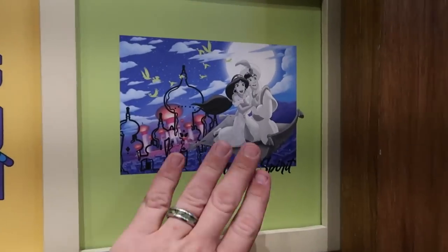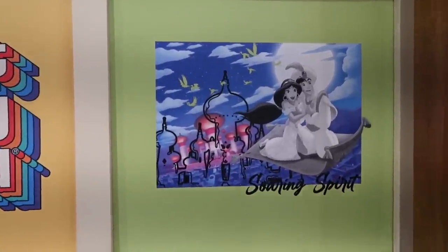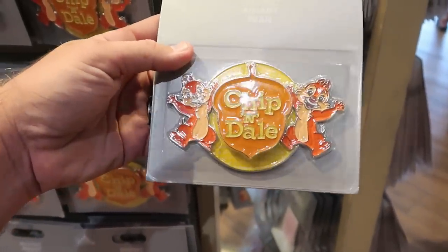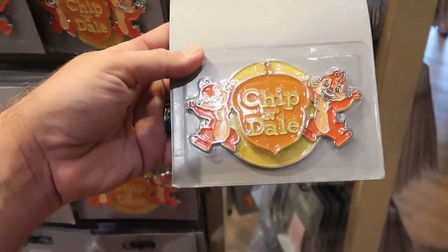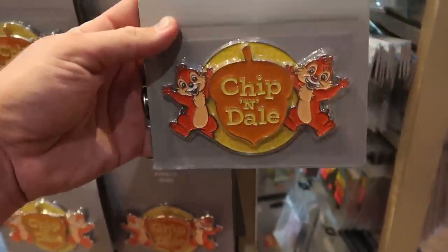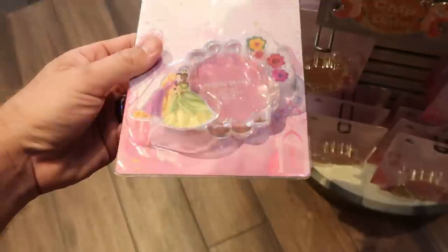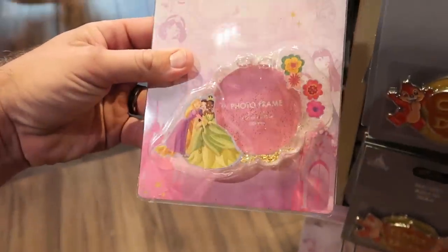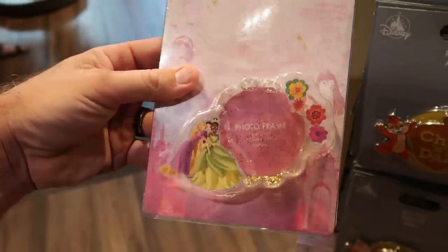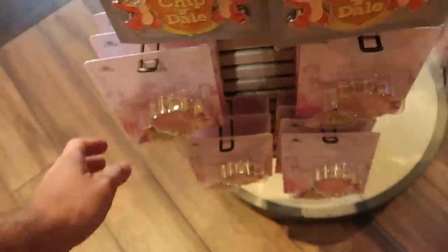Check out the one with Aladdin and Princess Jasmine — it says 'Soaring Spirit,' really beautiful. Even a couple really nice new refrigerator magnets with Chip and Dale — you got them on both sides and then Chip and Dale with the nut in the middle. I love that — $11.99. Right underneath is a water picture frame holding a 2.5 by 2.5 inch picture with the Disney Princesses — that is $16.99.